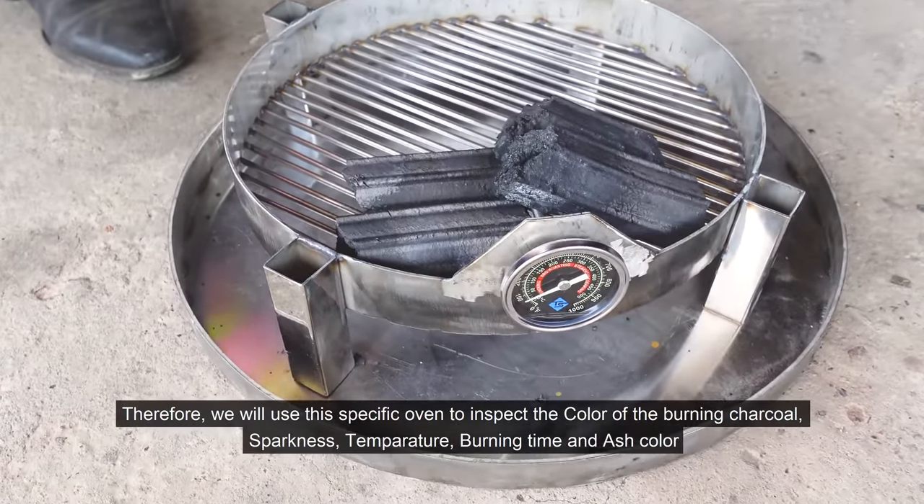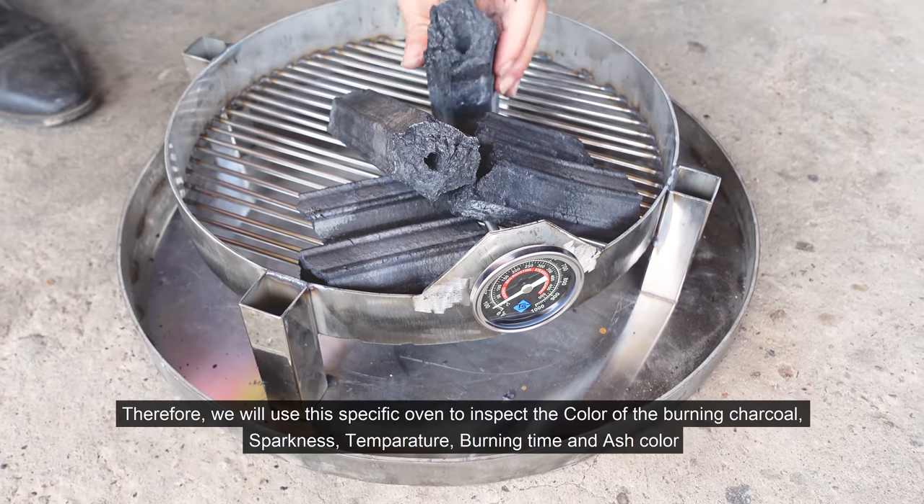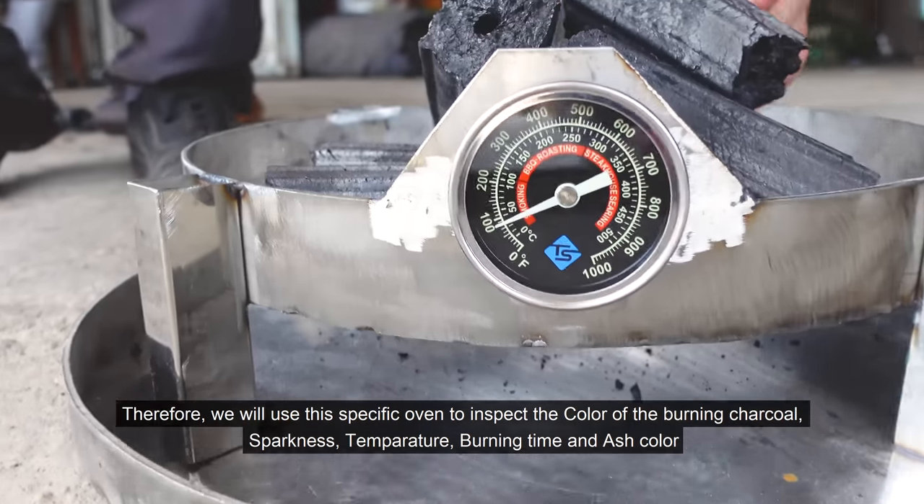Therefore, we will use this specific oven to inspect the color of the burning charcoal, sparkness, temperature, burning time, and ash color.